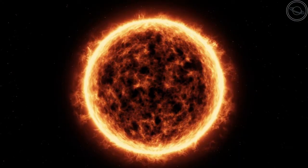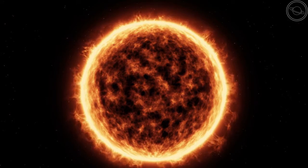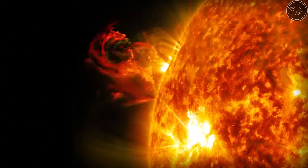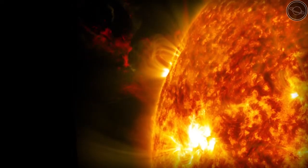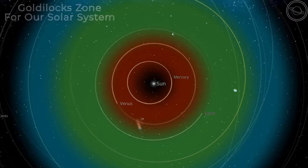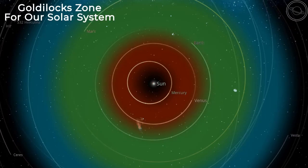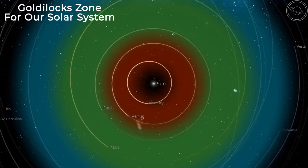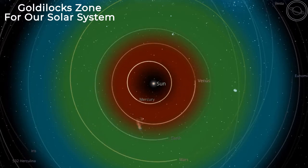Our sun is also long-lasting, and allows enough time to develop life. If it was smaller, it would shoot blasts of radiation at our planet, and if it was bigger, it wouldn't last long enough for life to emerge. Not only that, but we also live in what is known as the Goldilocks zone, where the planet is not too hot and not too cold — in other words, we are in the right place for liquid water to be present on the surface.